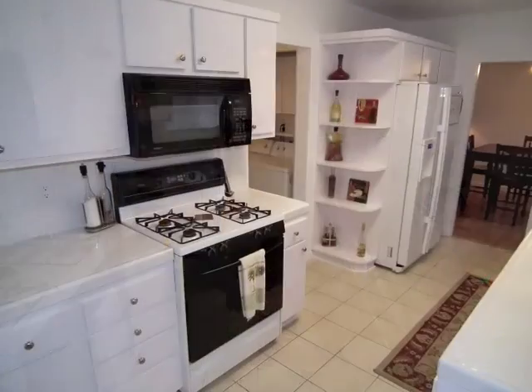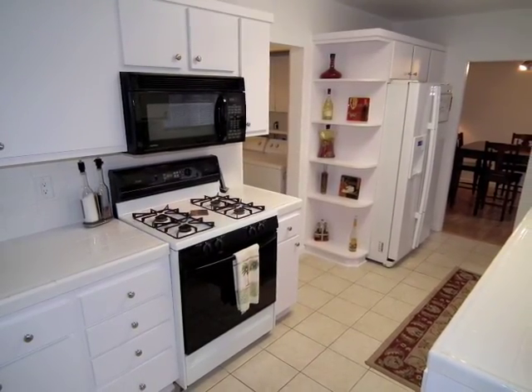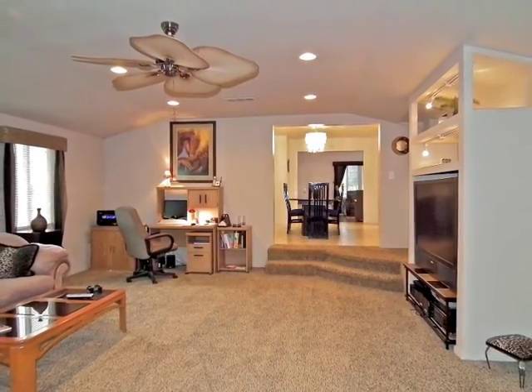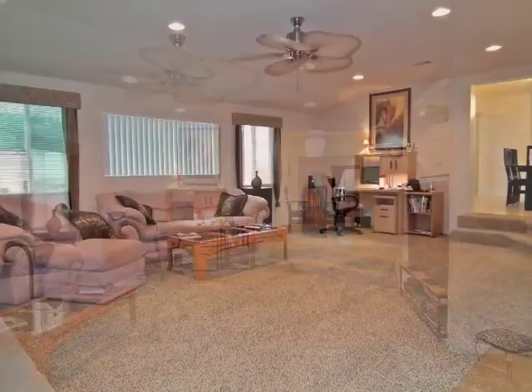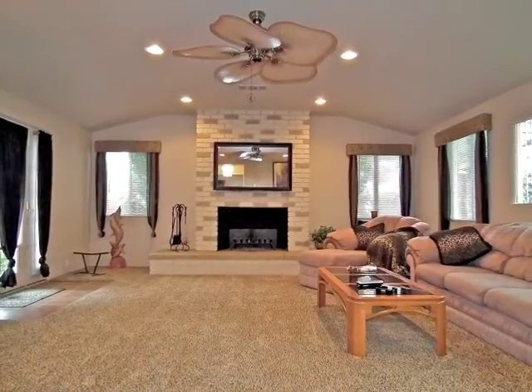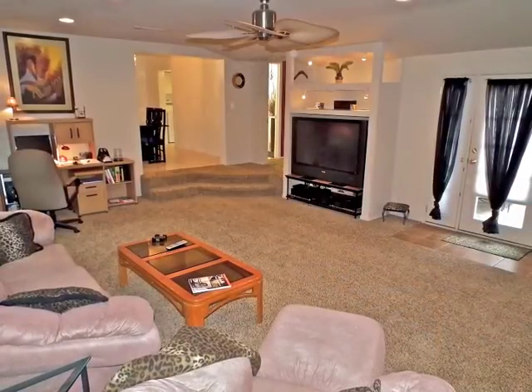The kitchen is nicely equipped and finished, as is the laundry. Expansive yet intimate, the step-down family room includes a brick fireplace and French doors to the grounds.